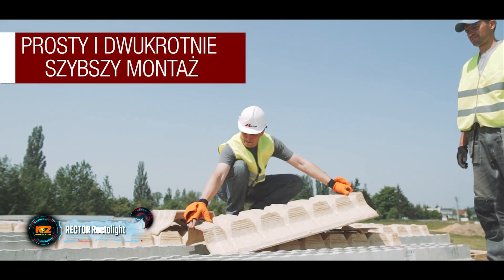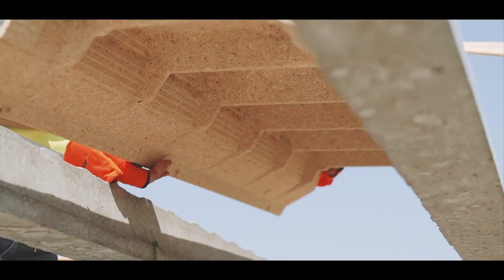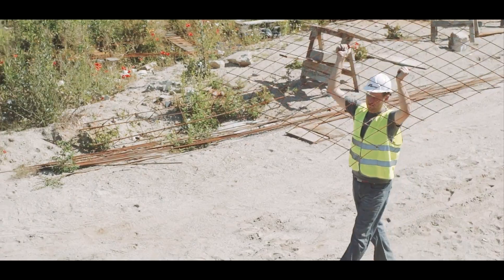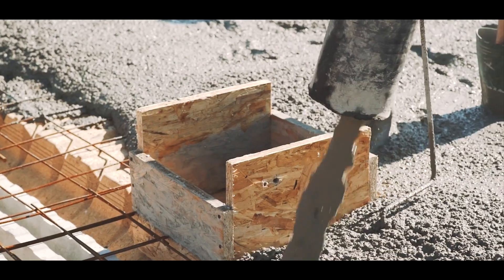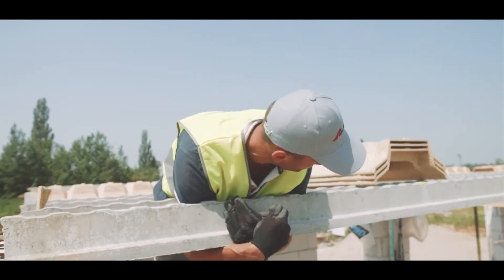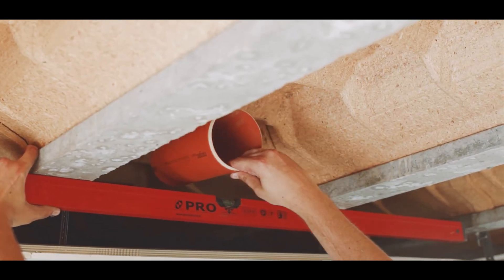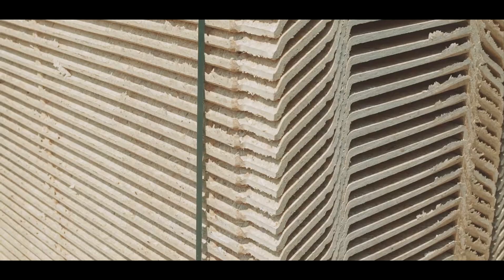ReadyLite combines reinforced concrete beams with pressed wood blocks. These slabs serve as a versatile solution for both residential and commercial properties and are capable of spanning up to 8.6 meters. Unlike many competitors, ReadyLite slabs are notably lighter, making them ideal for restoration projects on older buildings. The wood blocks feature guide grooves for easier cutting at 30, 45, or 60 degree angles. What's more, ReadyLite is easy to install, even by hand — no cranes needed.